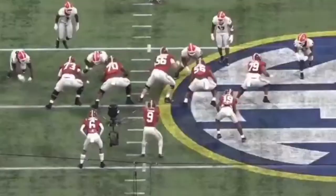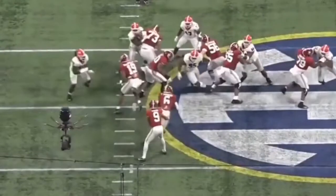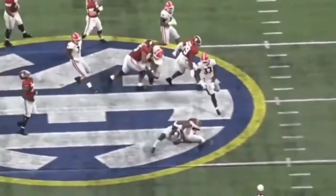Let's look at this play. Wyatt is again lined up in the B-gap, goes across, wins the A-gap. You see him sitting there in the hole. Now it's just about the finish. Big time stop.